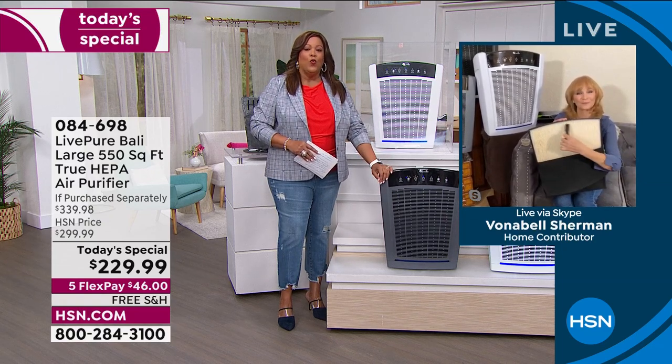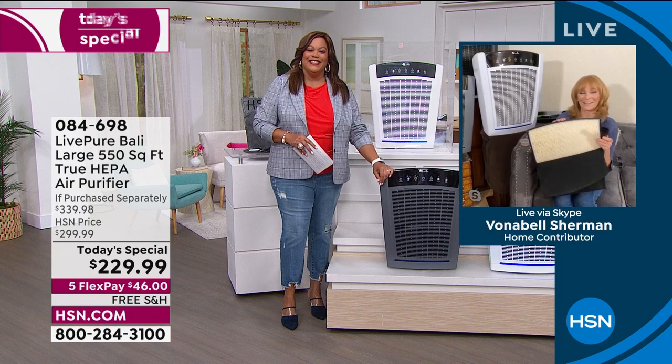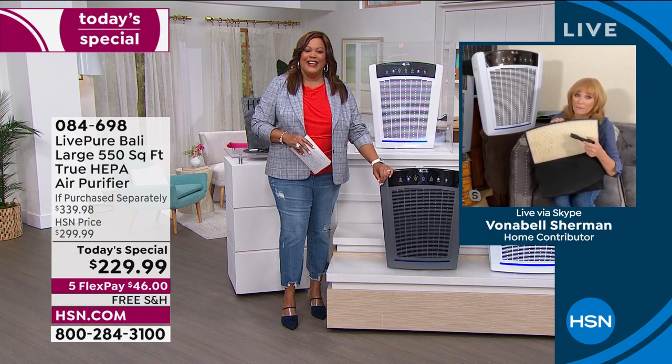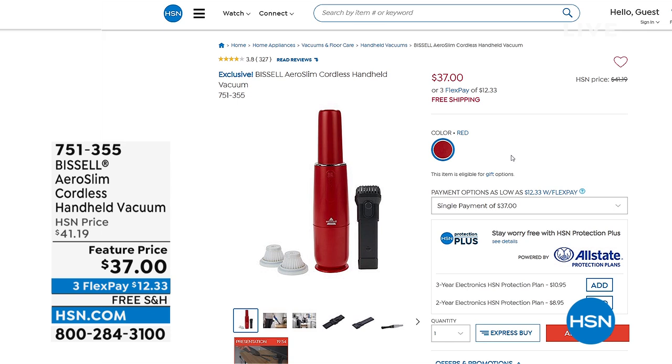Vonnabelle, thank you so much — you did a wonderful job. Permanent filters are so important. People say they really want it but don't want to keep buying filters — you don't have to. Permanent filter on this. True story: the first air purifier I had, I had to pay for filters, and I had to get one that didn't have that ongoing cost because I can't keep up with it.